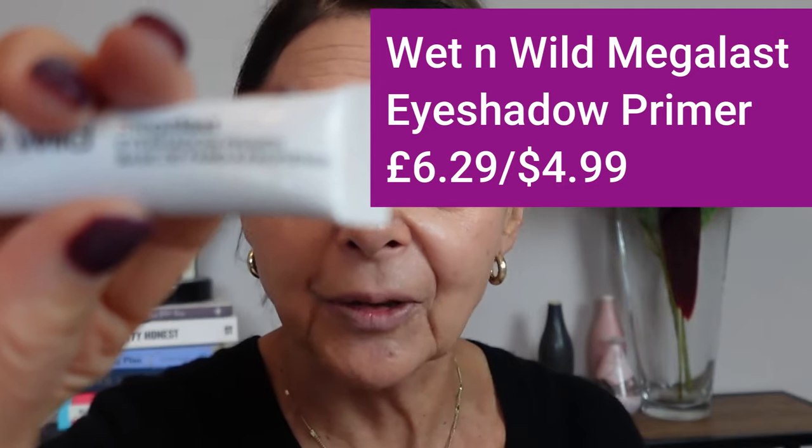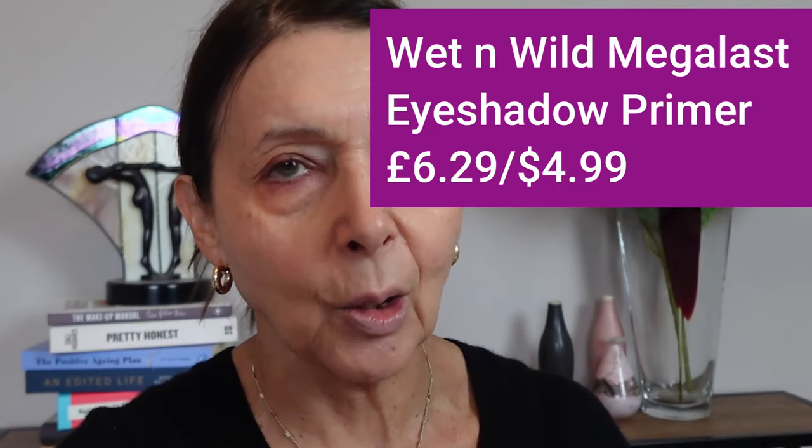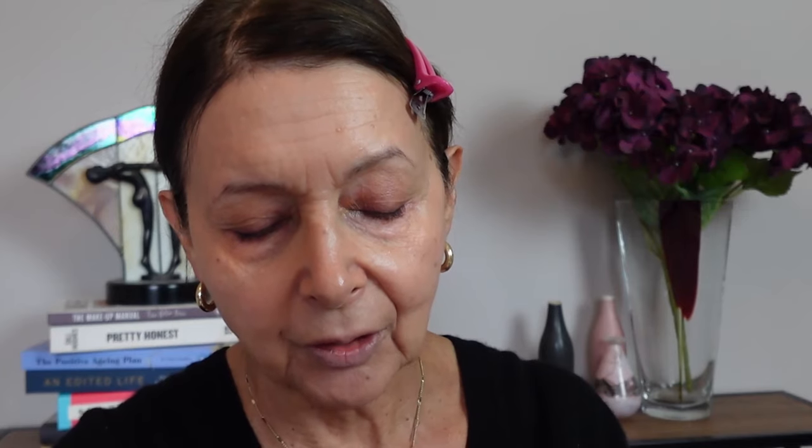The next product is an eye primer — the Wet n Wild Mega Last Eyeshadow Primer, which costs £6.29 or $4.99. Sometimes it's tricky to get hold of Wet n Wild products here, but Amazon is usually my first port of call. This is a tinted eye primer — I think it's just the one shade — and I'm going to gently apply it on my eyelids.